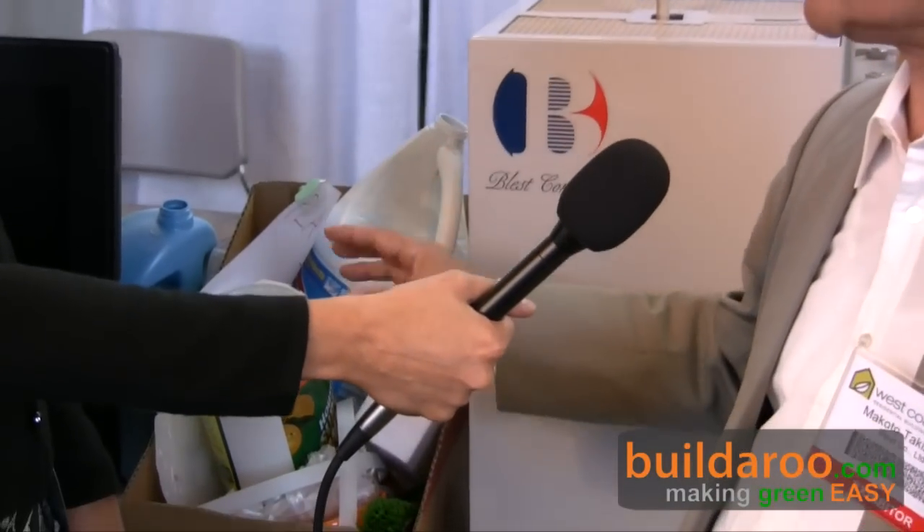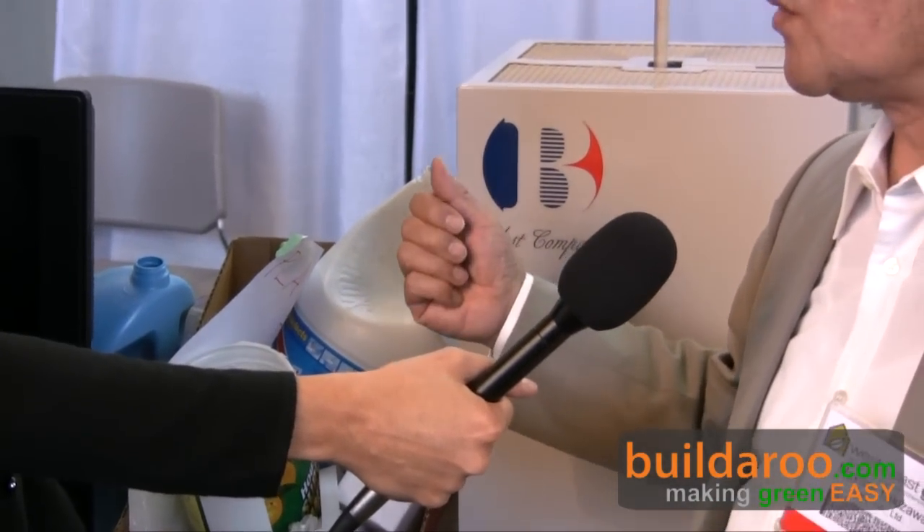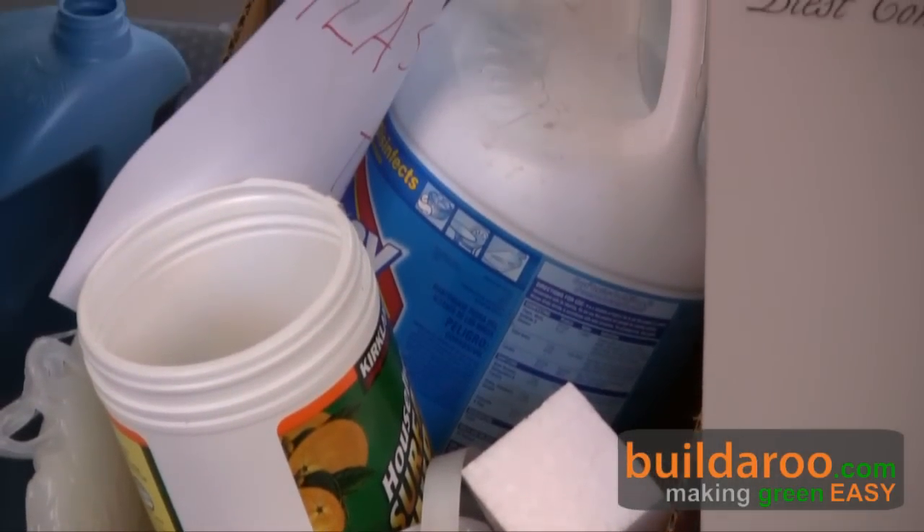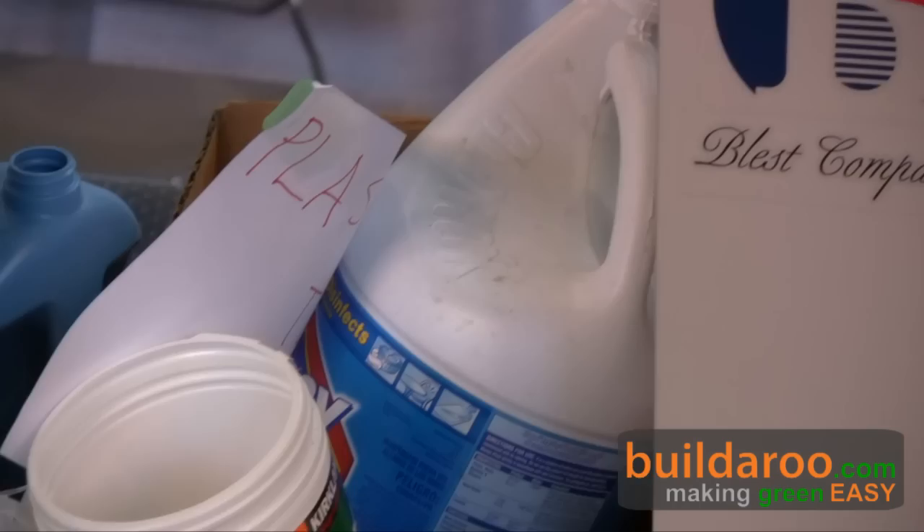The input materials are plastics. The plastics need to be divided by type — we need PP, PE, and PS. These three kinds of plastics can be recycled.